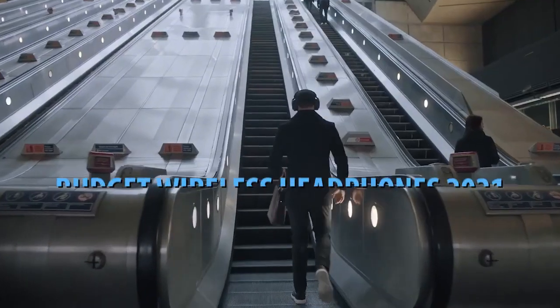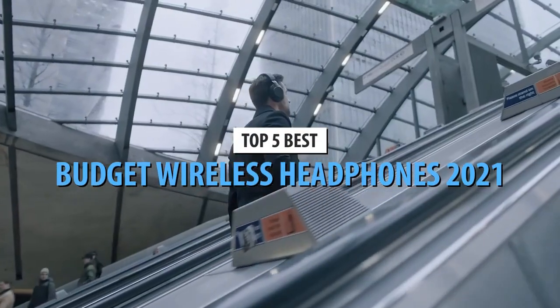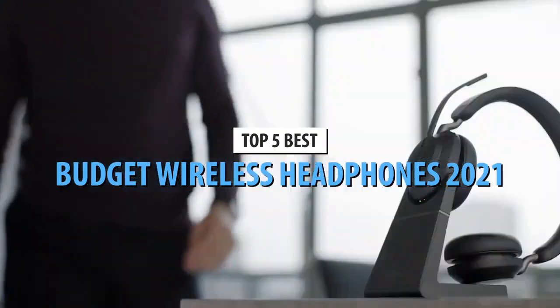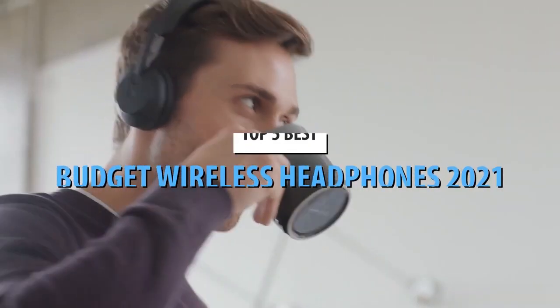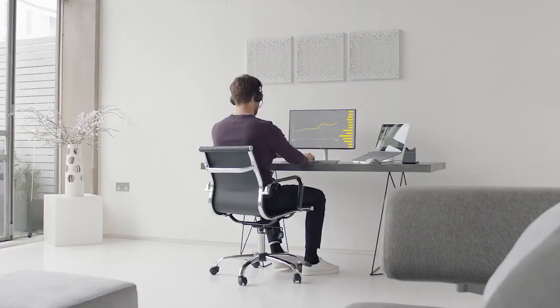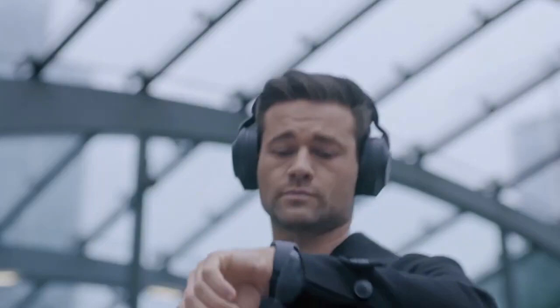Hello guys. Today's video is on the top 5 best budget wireless headphones of 2021. Through extensive research and testing, I have put together a list of options that will meet the needs of different types of buyers, so whether it's price, performance, or a particular use, we got you covered.